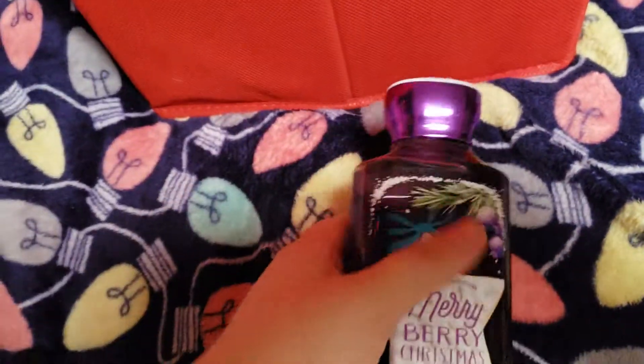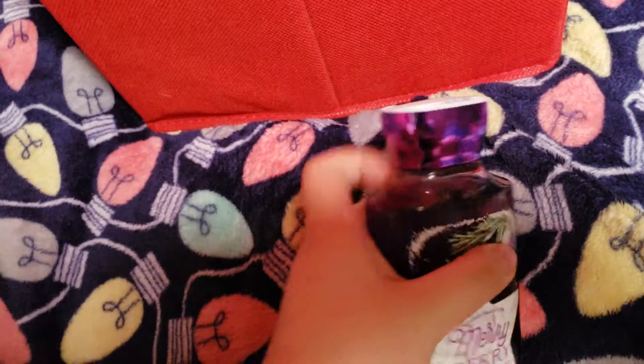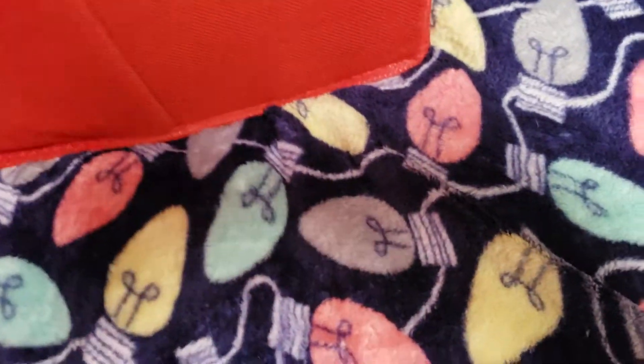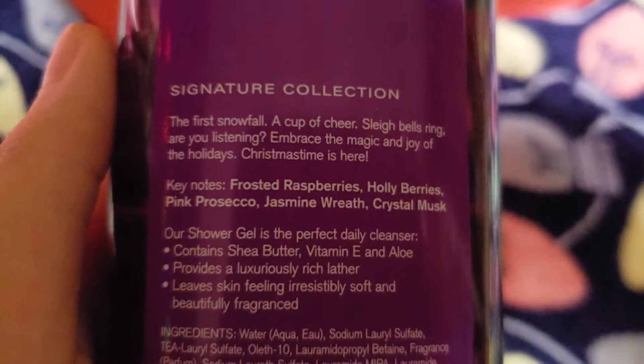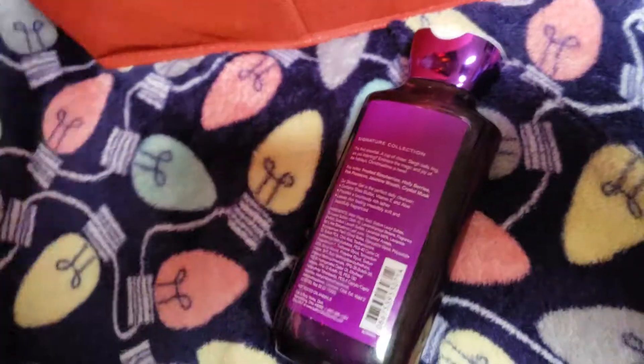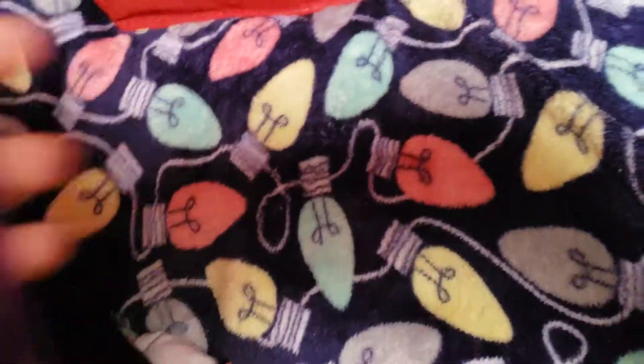The next thing I'm going to pull out is this Merry Berry Christmas Shower Gel. I haven't used this yet, but my boyfriend at the time had gotten it for me on eBay. The notes are Frosted Raspberries, Holly Berries, Pink Prosecco, Jasmin Wreath, and Crystal Musk. A really great holiday scent, but I feel like since it's got so many berries, it would make a great spring or summer scent as well.